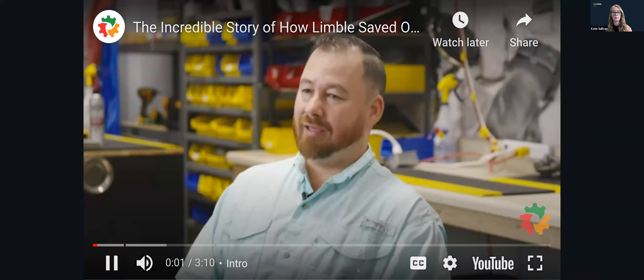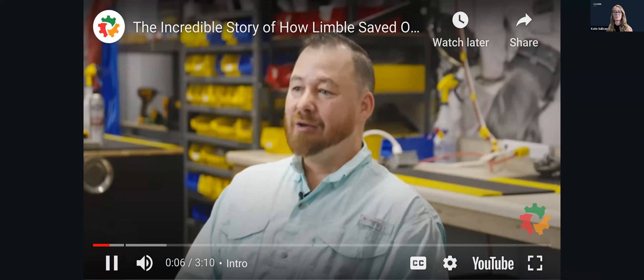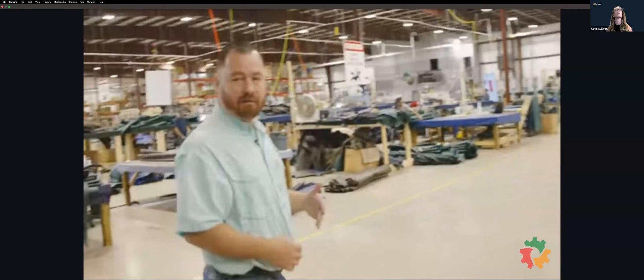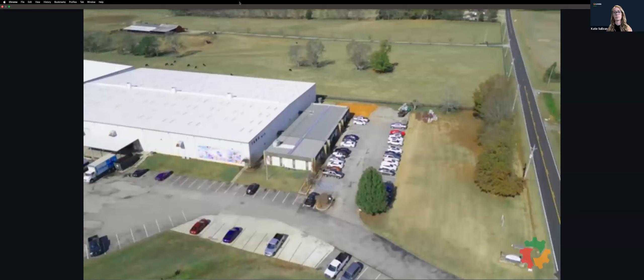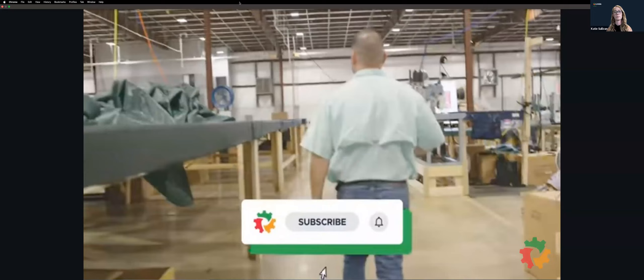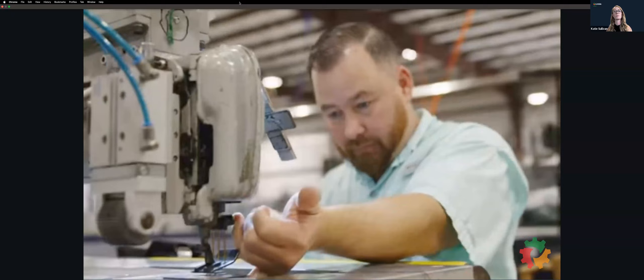Without Limble, it would be very, very frustrating, and I doubt I would want to come into work. But with Limble here, it makes it very easy to run a department. So right now, we'll go to the cut table — this is where everything starts after CAD. My name is Carlos Melendez. I'm the maintenance supervisor here at TARA Manufacturing at Owens Crossroad, Alabama. When I first hired in, I asked if there was a maintenance program here, and I was told no. I said: well, this is what I would like — if I'm hired, this is what I would like to do.